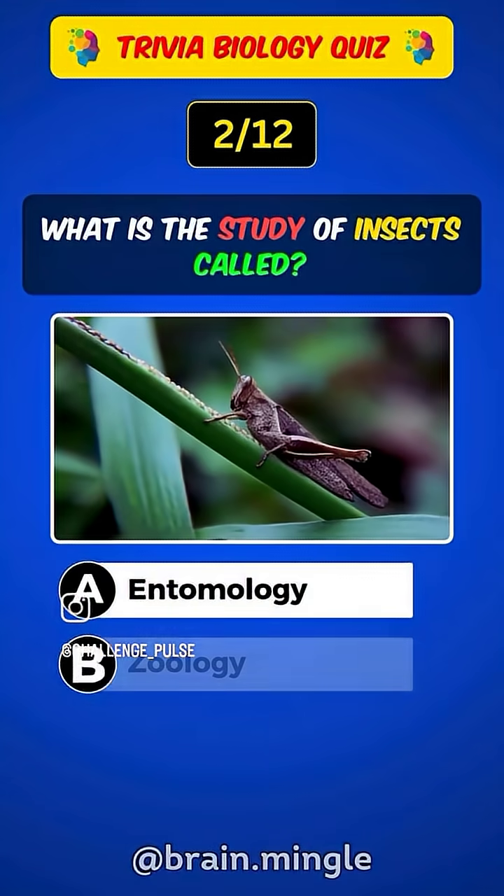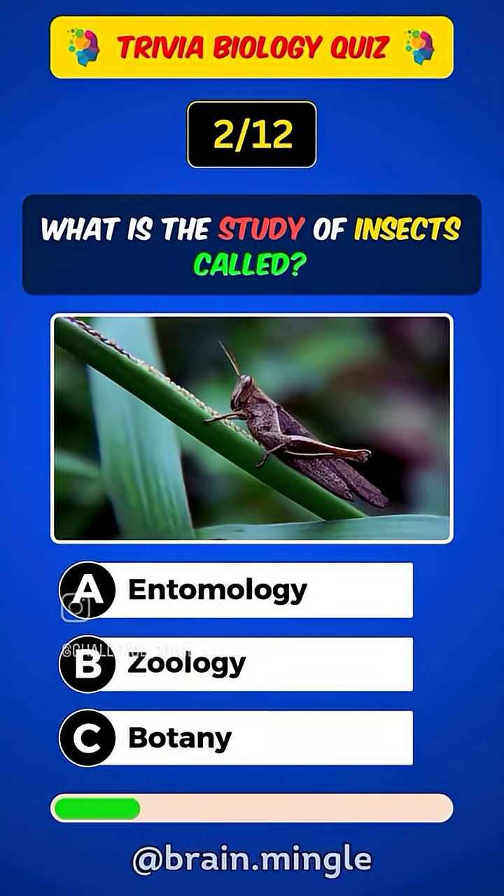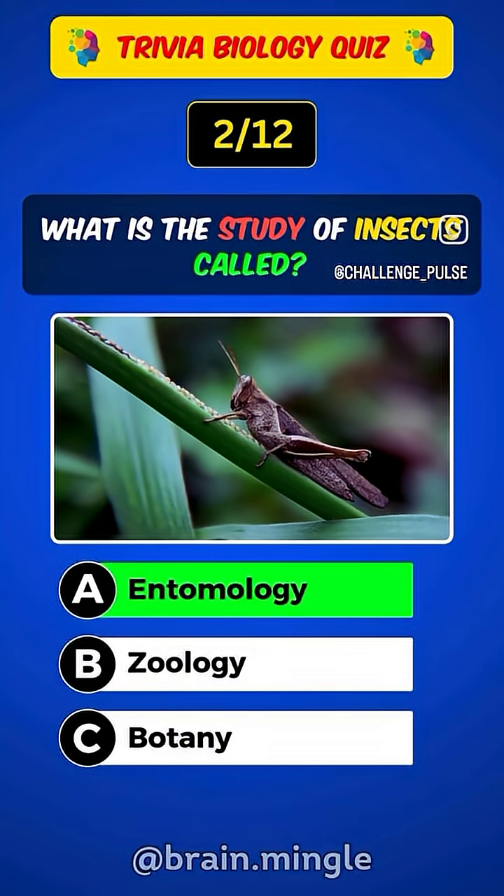What is the study of insects called? Answer A. Entomology.